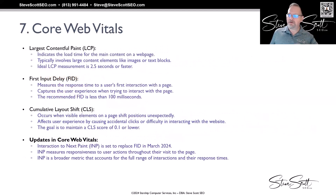There are three primary Core Web Vitals used since 2020. The first is LCP — Largest Contentful Paint — which measures the load time for the main content on a web page, whether that's an image, a big block of text, or a video. The ideal LCP measurement is 2.5 seconds or less.